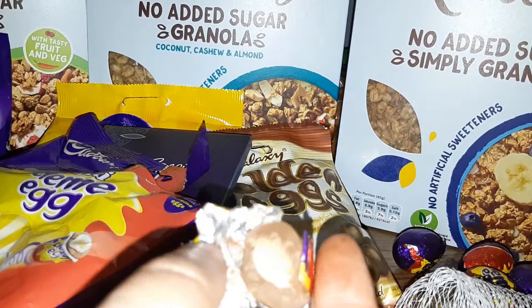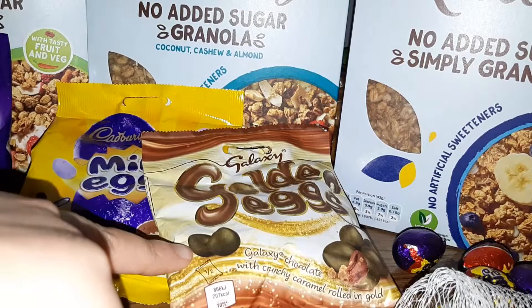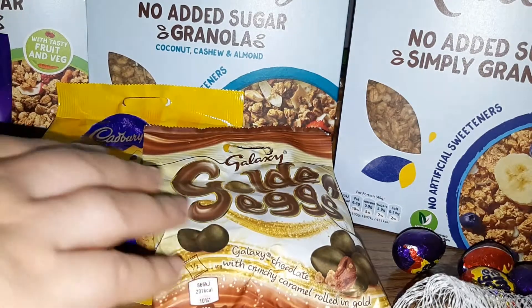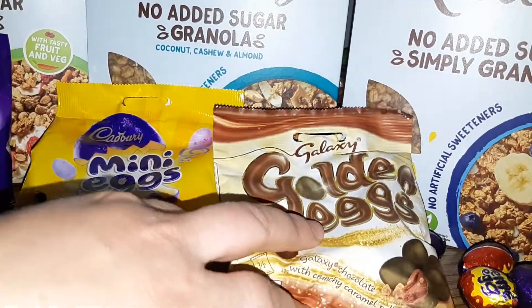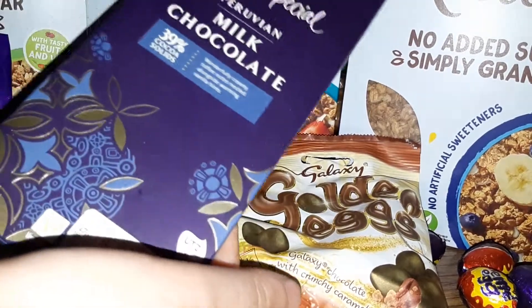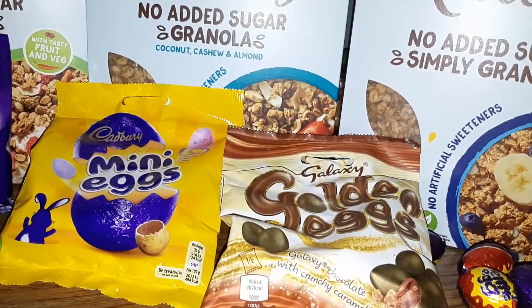That's everything for today's video, thank you for watching — give a thumbs up as well. We're not going to bother trying the rest because they're very simple: the golden eggs are just chocolate colored with a golden color, and you can even buy that golden color from the paint shop. The Cadbury mini eggs are just chocolate shaped into eggs and colored. It's nice to have something different. Thank you very much for watching, bye!